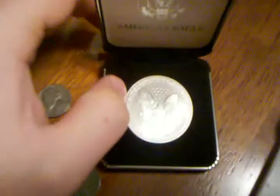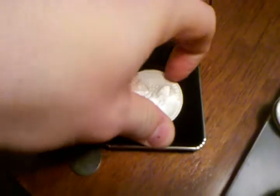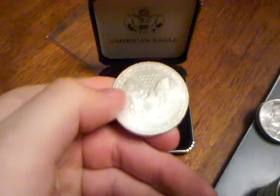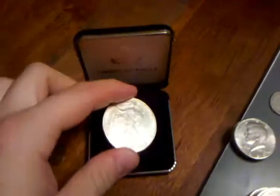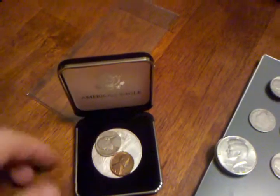And then the American Eagle, one ounce fine silver. I think silver is now around $35 an ounce, so that's a $35 coin. Not that I'm gonna sell it or get it melted down — unless I have to.